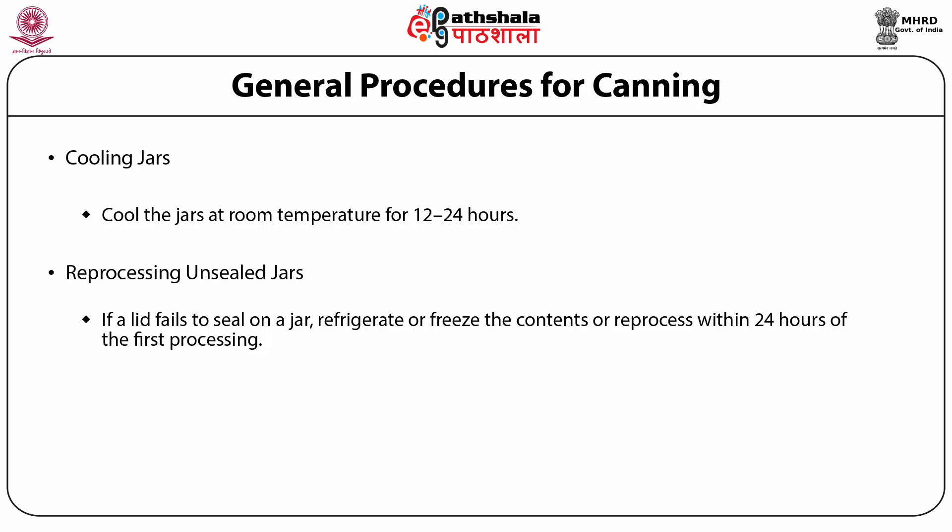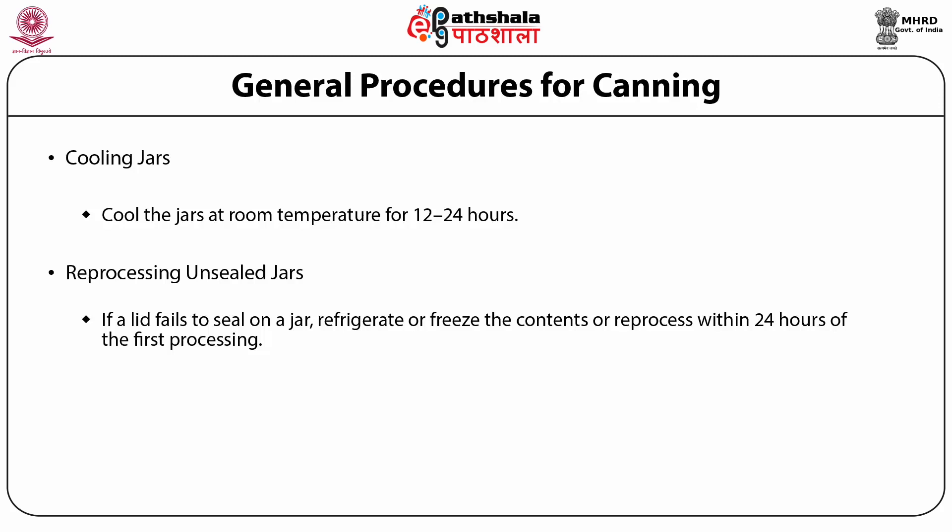To reprocess, remove the lid and check the jar sealing surface for tiny nicks. If necessary, change the jar, add a new properly prepared lid and reprocess using the same processing time. Alternatively, adjust the head space in unsealed jars to 1.5 inches and freeze. Another option is to store single unsealed jars in a refrigerator and consume the contents within several days. Storage: store jars in a cool, dark, dry place; for best quality and nutritive value, use within 1 year.